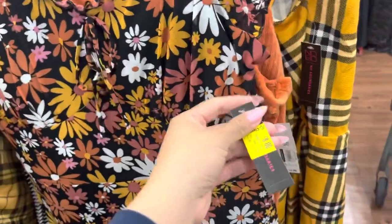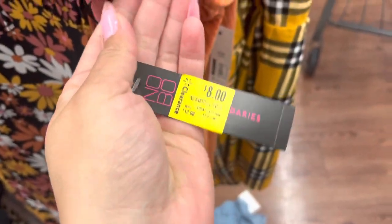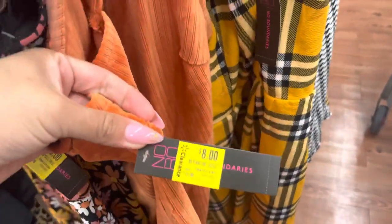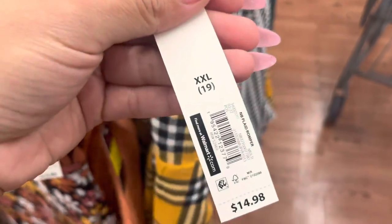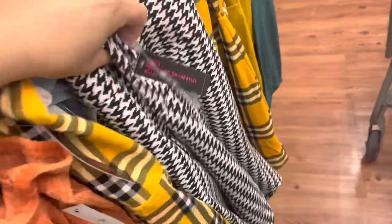They have these dresses on clearance. These are $8, they were $12.98. And this one is also $8. They do have this one marked. And then they have this one right here for $5 — it was $15. And also this one right here is $5 as well.